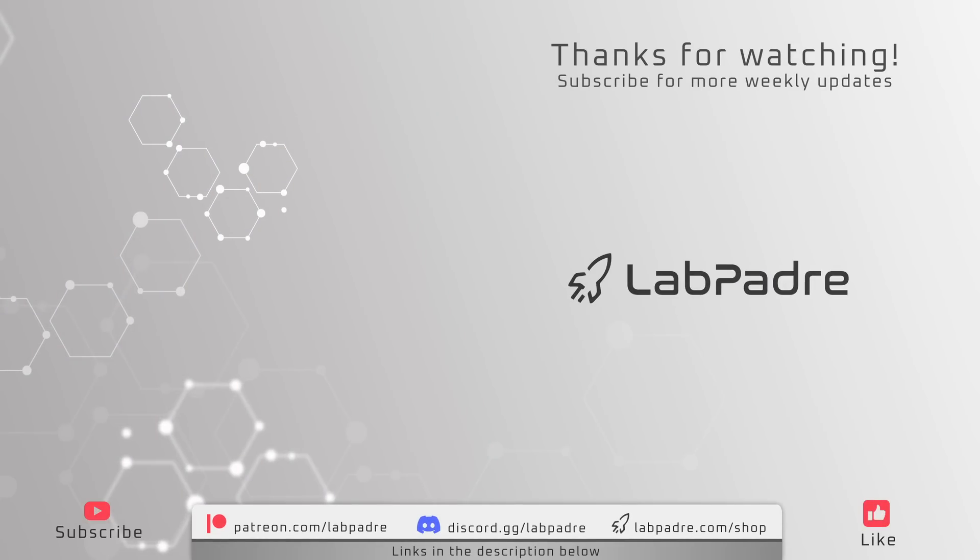And there you have it — another SpaceX and Starbase weekly update with a splash of Blue Origin, brought to you by Lab Padre. Make sure you subscribe and hit the alert bell for new video and live stream notifications. We'll see you next week, and thanks for watching — Lab Padre out.